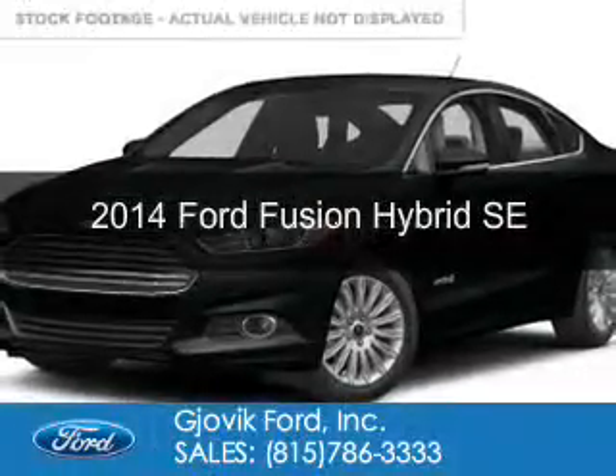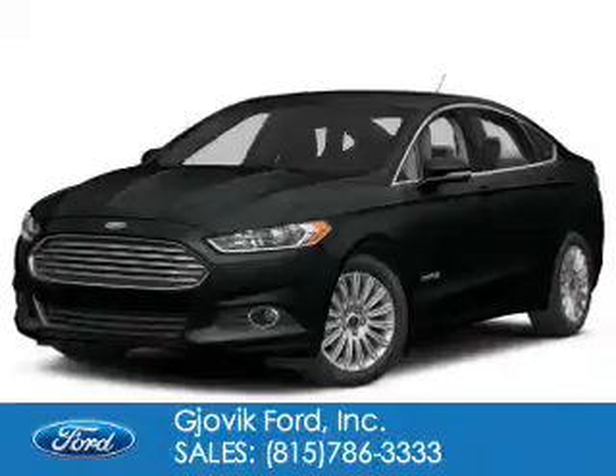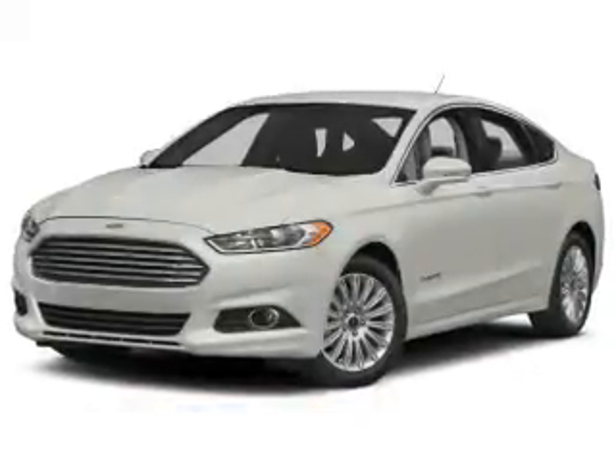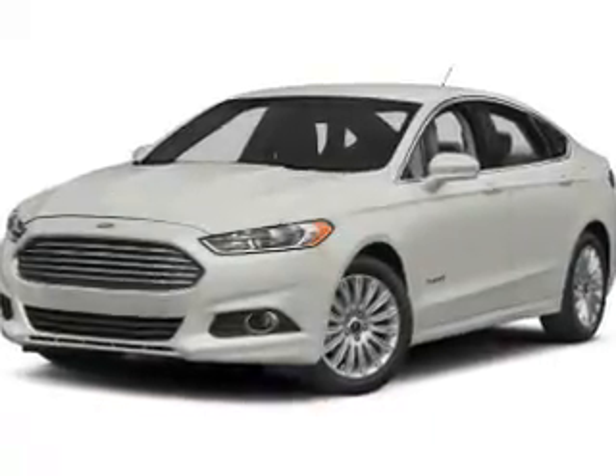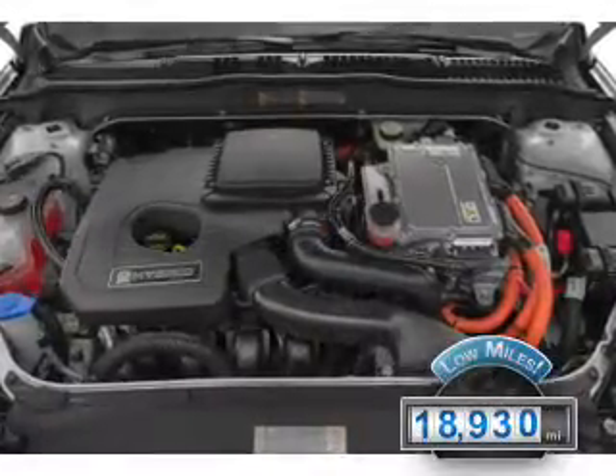This is a used 2014 Ford Fusion Hybrid. It's powered by front-wheel drive, a 2-liter, 4-cylinder engine, and a continuously variable transmission. With fewer than 20,000 miles, this vehicle has a long road ahead.